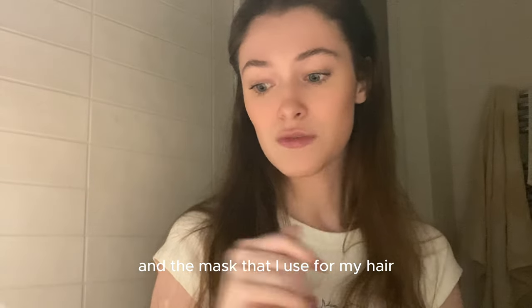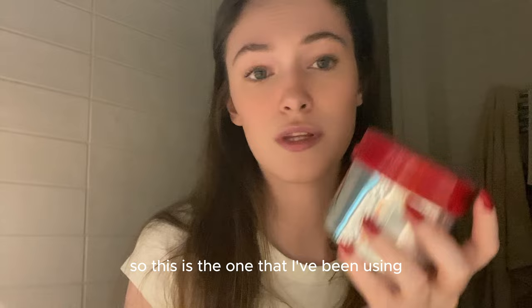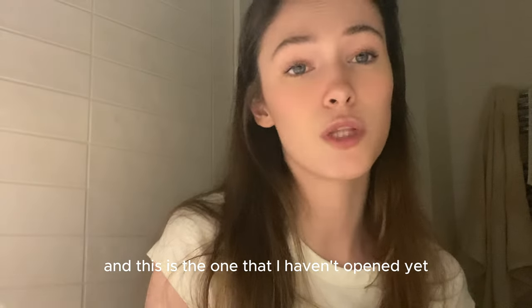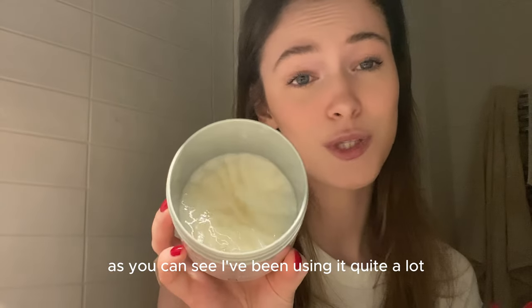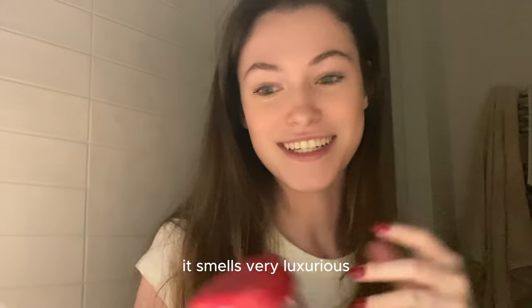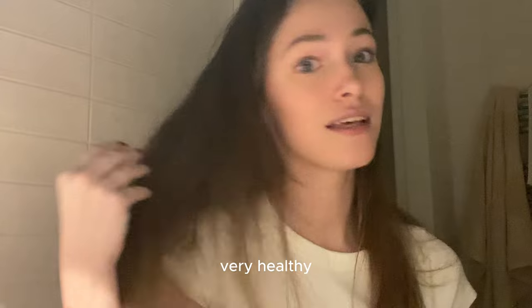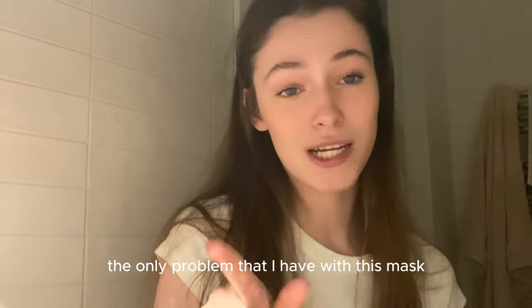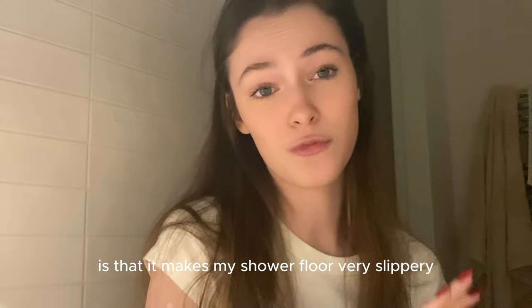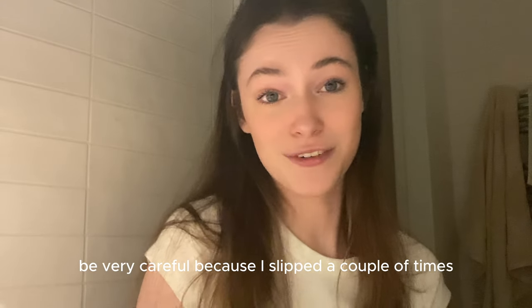The mask that I use for my hair is this mask that I brought from Japan. It came in a pack of two — this is the one I've been using and this is the one I haven't opened yet. As you can see, I've been using quite a lot. But it smells so good, very luxurious. It makes my hair very silky and very healthy, and I like it a lot. The only problem is that it makes my shower floor very slippery, so if you use this one be very careful, because I slipped a couple of times — almost died.